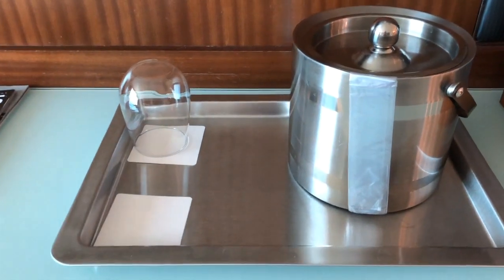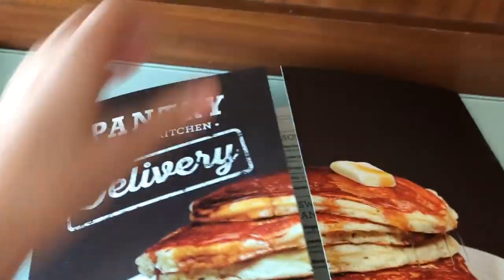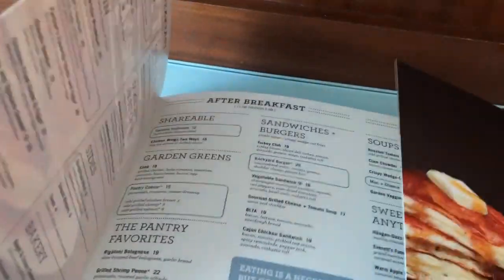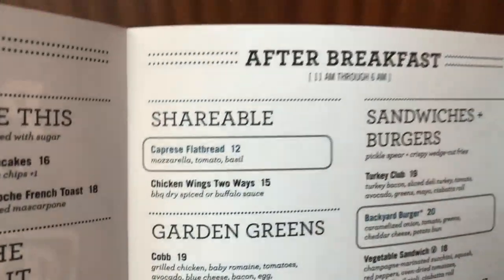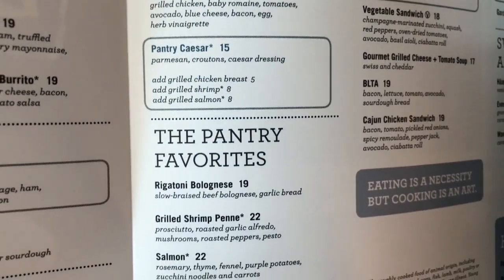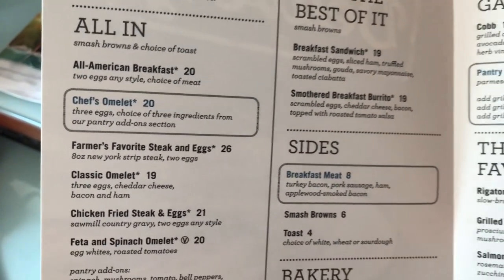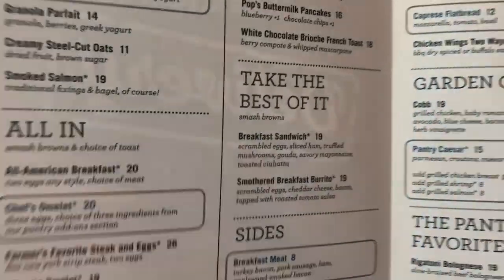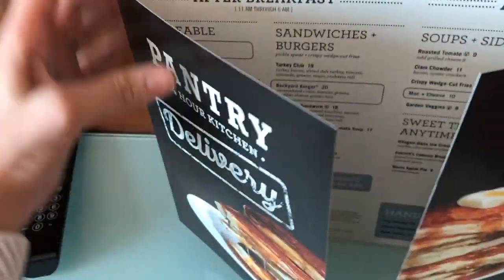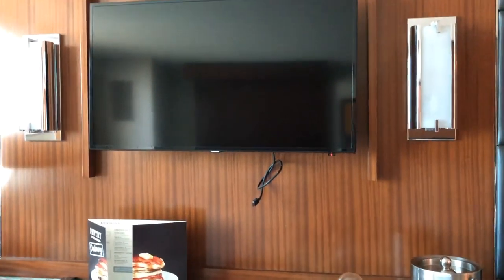There's an ice bucket and glasses and little magazines and menus. I hate to see what the room service costs. Let's look — if you want food delivered to your room: salad, 19 bucks. Everything else... nope. Twenty dollars for an omelette! That's expensive getting room service. I will pass on the room service — we'll just go have a meal at the restaurant.